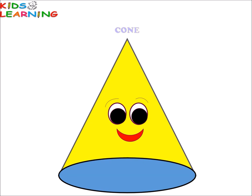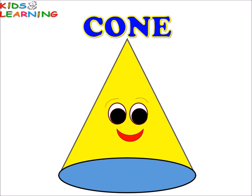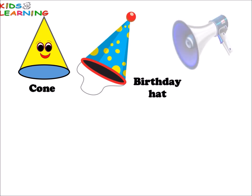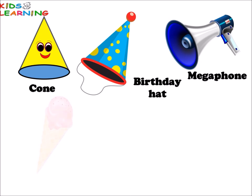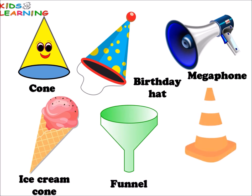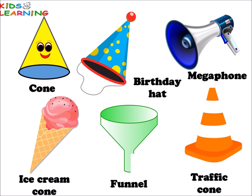Cone. Cone. Buddy hat. Megaphone. Ice cream cone. Funnel. Traffic cone. All these things are conical in shape.